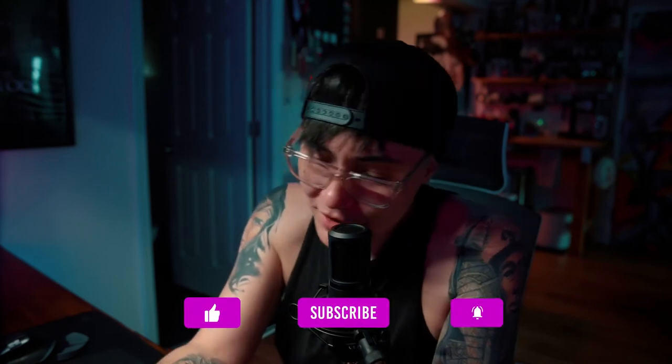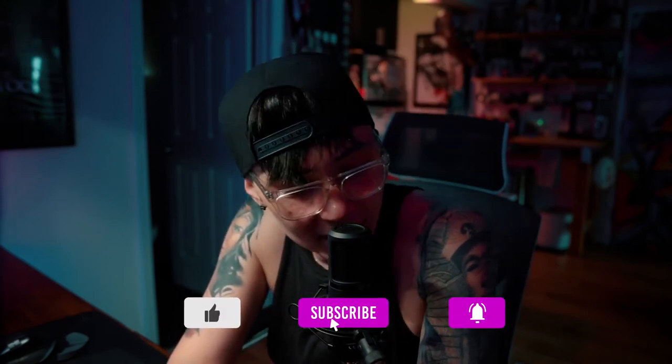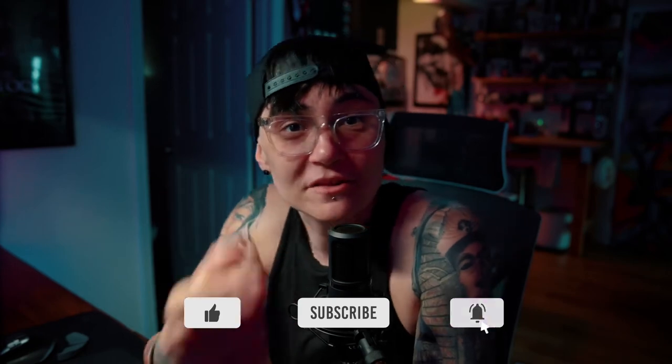See y'all next week. I'm Sean Cooper. If you like what I have to say when I come here to run my mouth, be sure to tap the thumbs up button, hit subscribe, and hit the bell notification icon so you can get notified when I come here to save you some money.